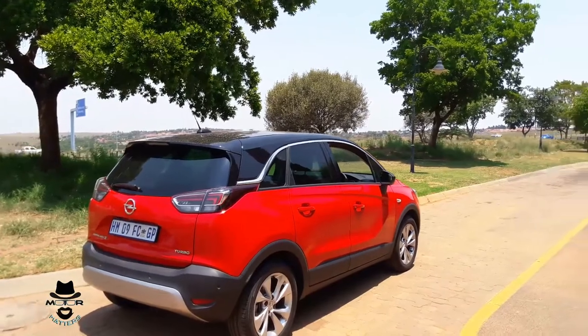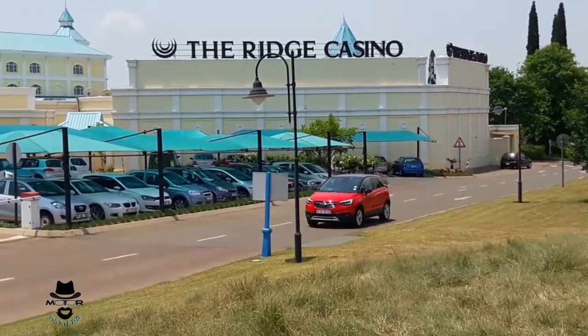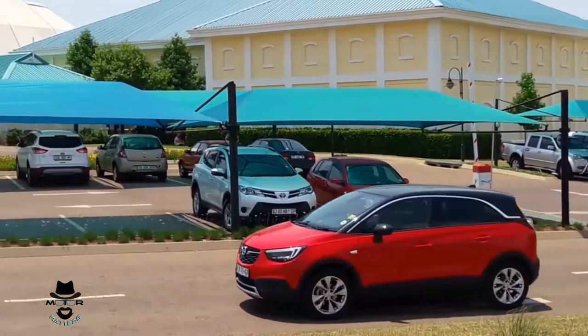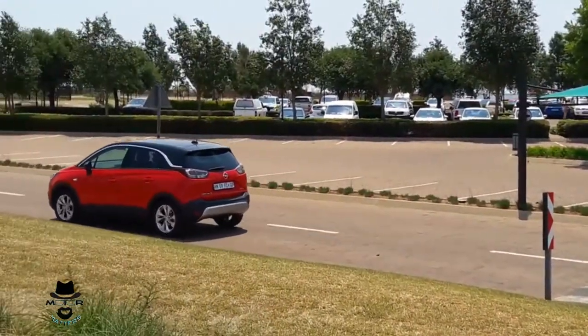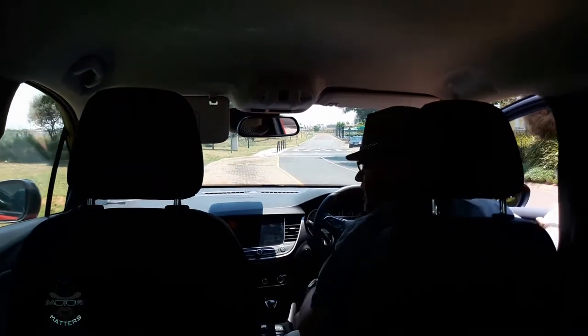It goes nicely. There's a slightly hard ride, which is something you've got to make your own decisions about — whether you like the harder ride or not. But it certainly handles very, very nicely on the open road. There are lots of features on the interior, especially because it is the top-spec Cosmo version — you do get lots of features, both safety and luxury.